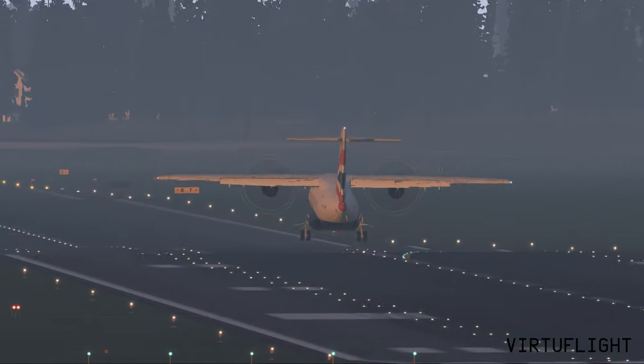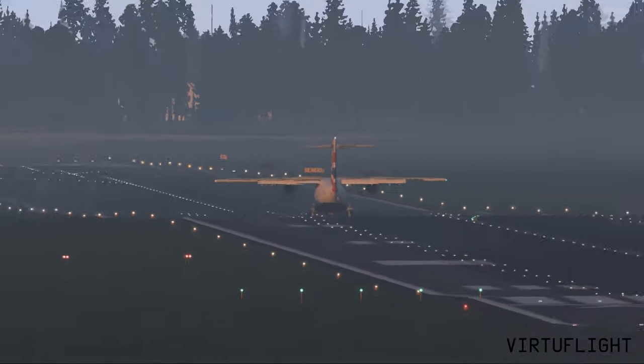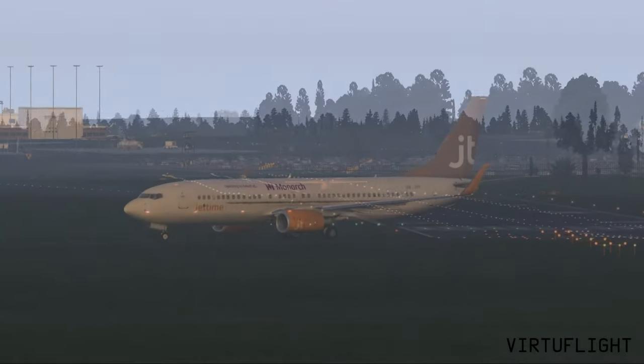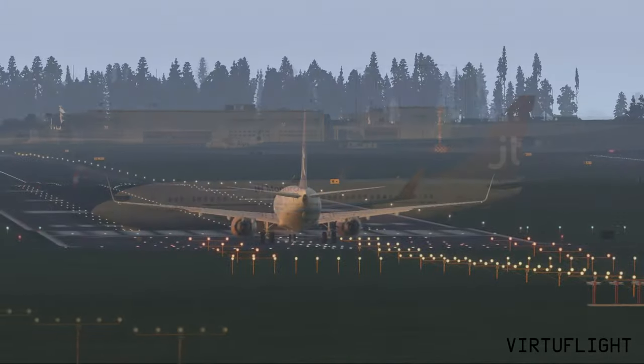Beallink 7296, contact the tower 118.5. Tower 118.5, Cade. Tower 118.5, 119.6. Cafe 239, descent altitude 3000 feet, when established, descend with glide path. Descent altitude 3000 feet, when established, descend on the glide path. Cafe 239.